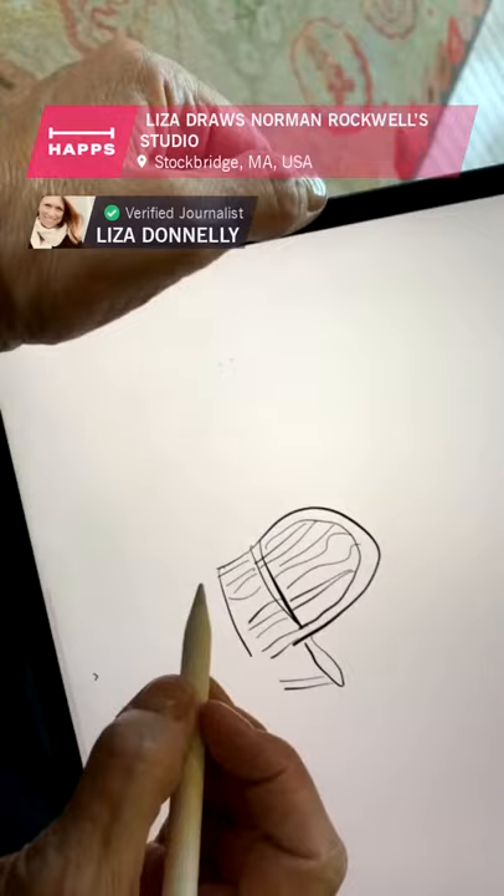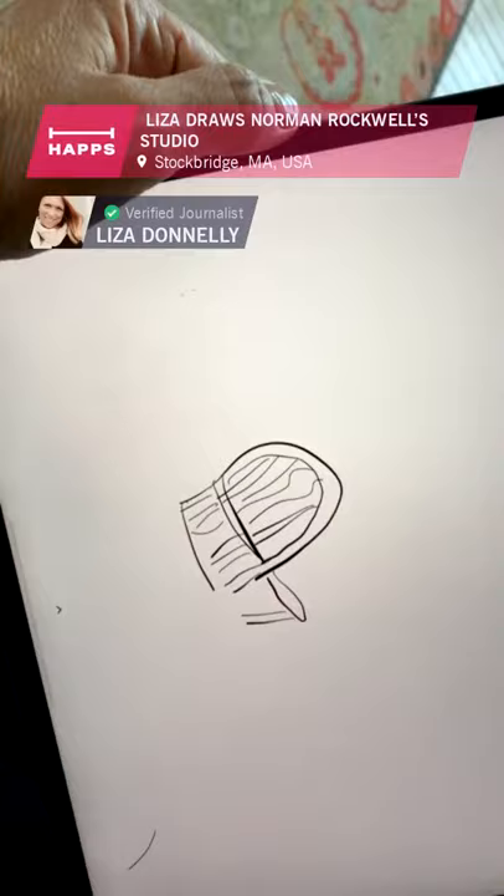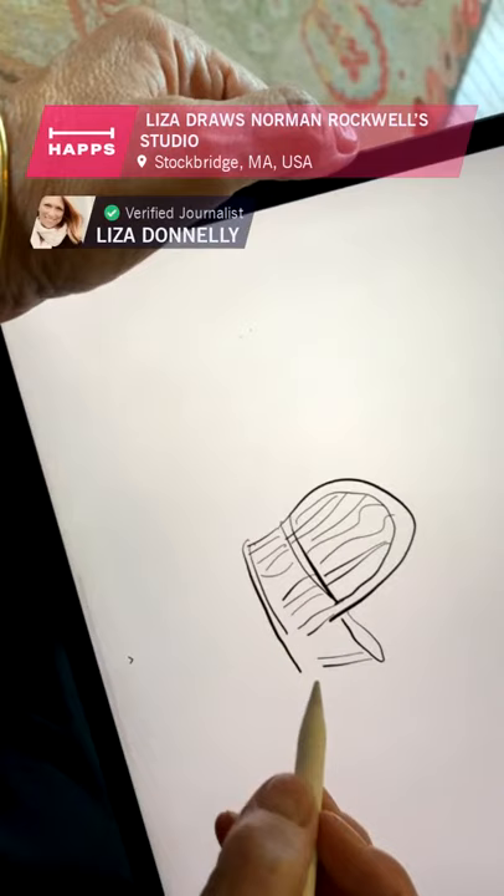He did many covers for the Saturday Evening Post for years — iconic drawings of Americana, slices of life with humor and poignancy. I'm sure you guys know his work. If you don't, look him up.